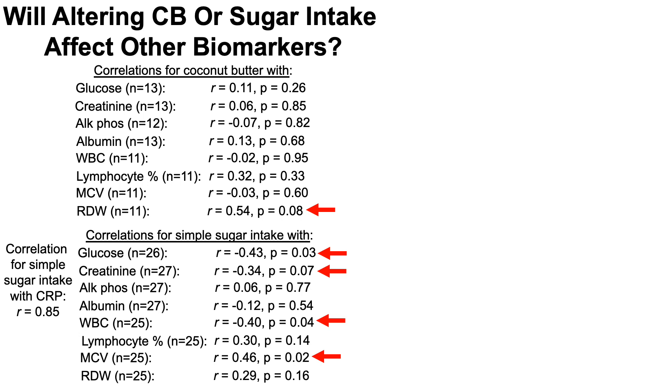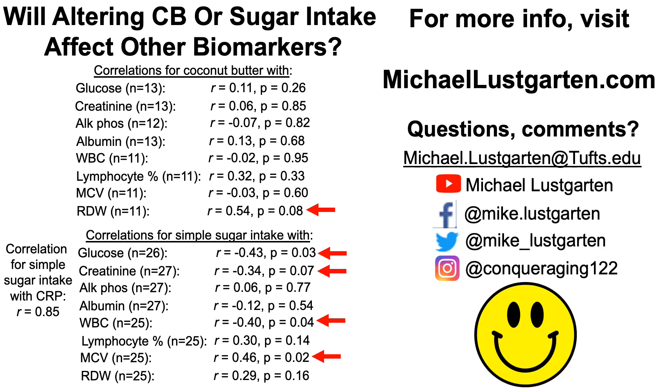That's my hope. Stay tuned in 2021 for further updates on my biological age and see if this actually ends up being true. That's all I've got for now. Thanks, and have a great day.